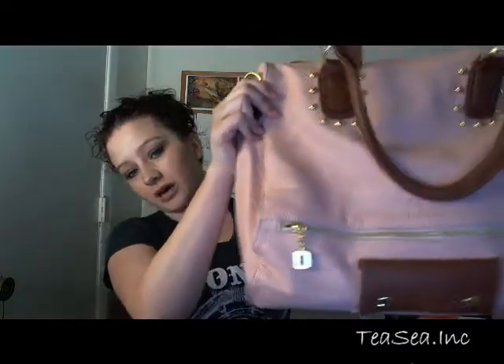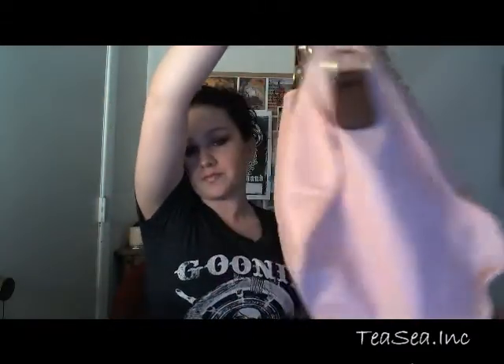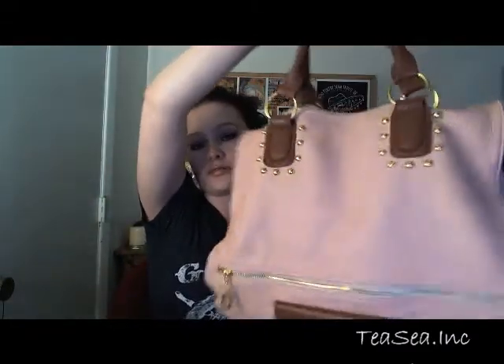Hey everyone, so today I just wanted to film a 'what's in my bag' video. I know I haven't put up a video in a while, I've just been busy with school and work and whatever. So anyway, this is my bag — I got it at lulus.com. It's pretty big. I like big bags because I've got a lot of crap.